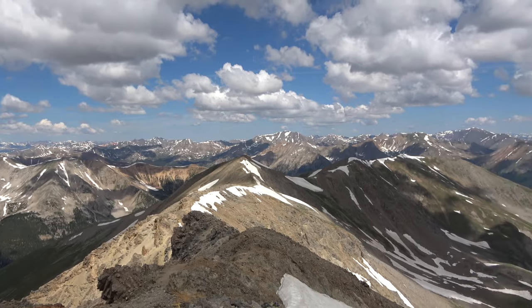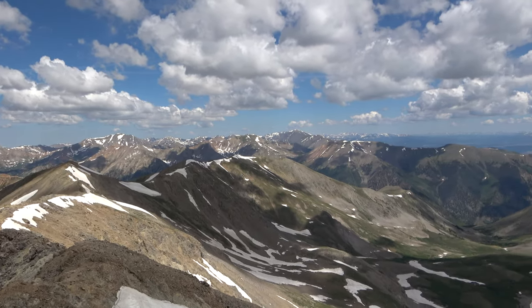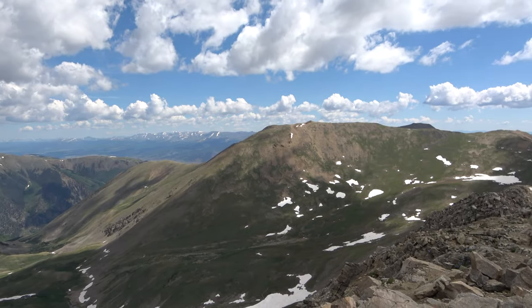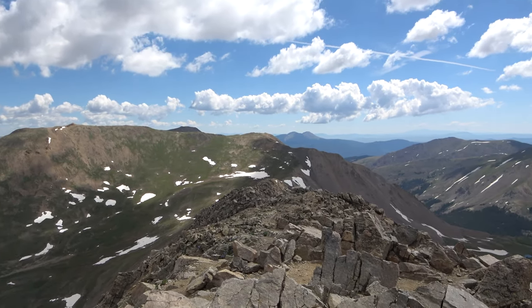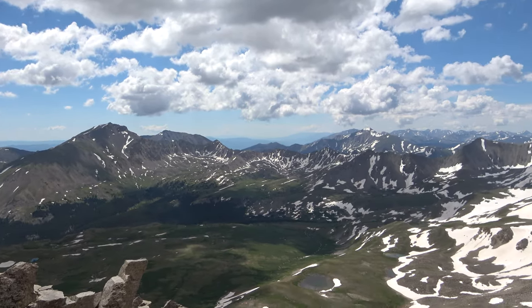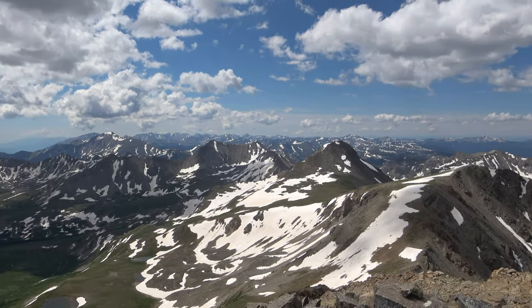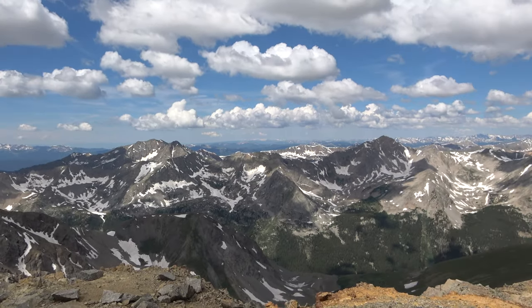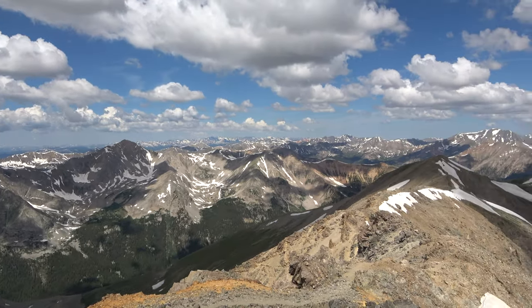This is the top of Missouri Mountain. Well, I made it to the top! Hope you enjoyed the video. Click the share button and the like button. Bye.